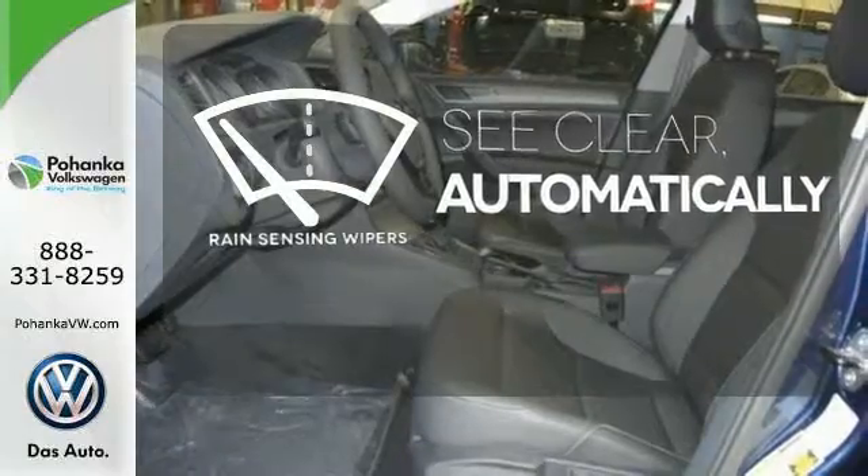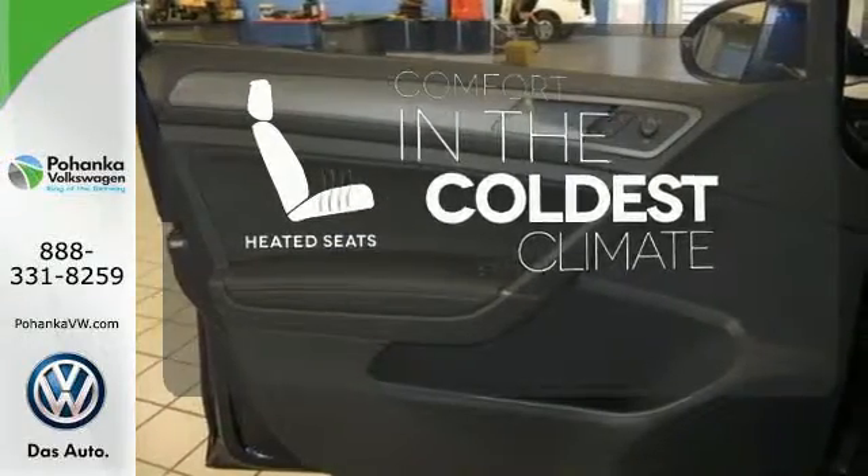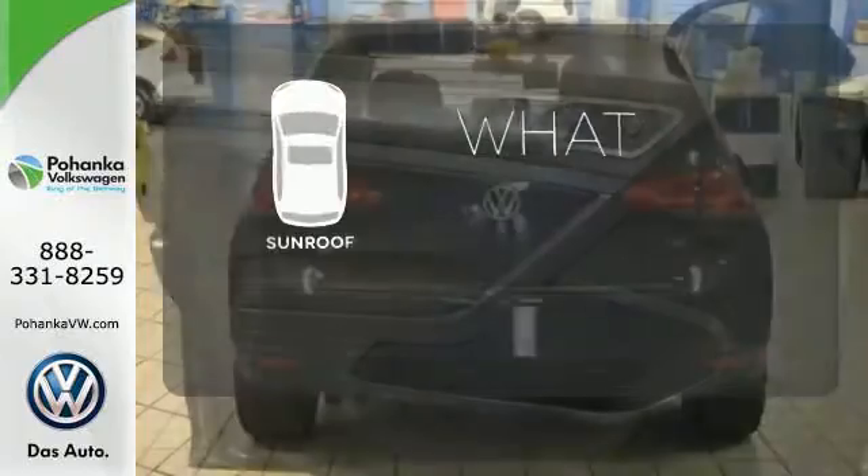The rain-sensing wipers remove rain, snow, or debris automatically. The heated seats keep you comfortable no matter how cold it is. The sunroof gives you fresh air for your drive.